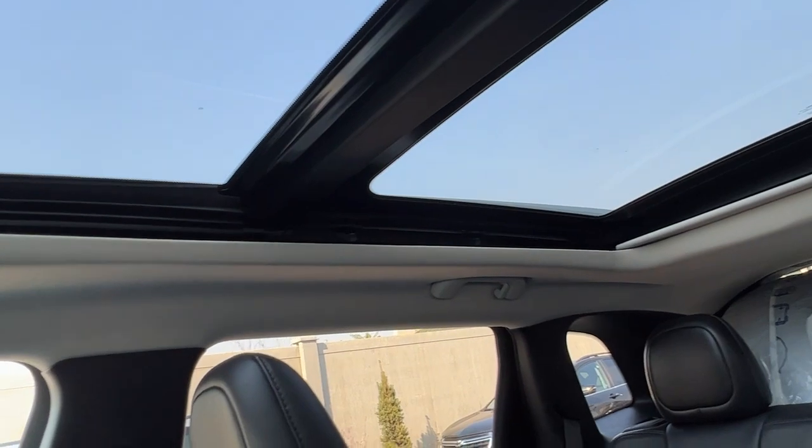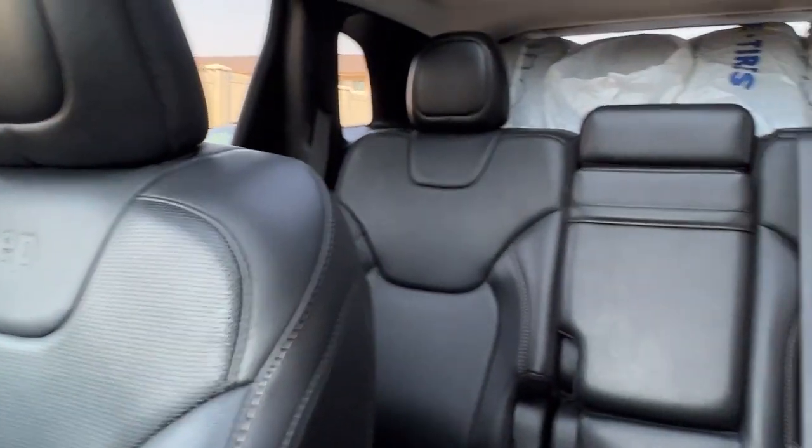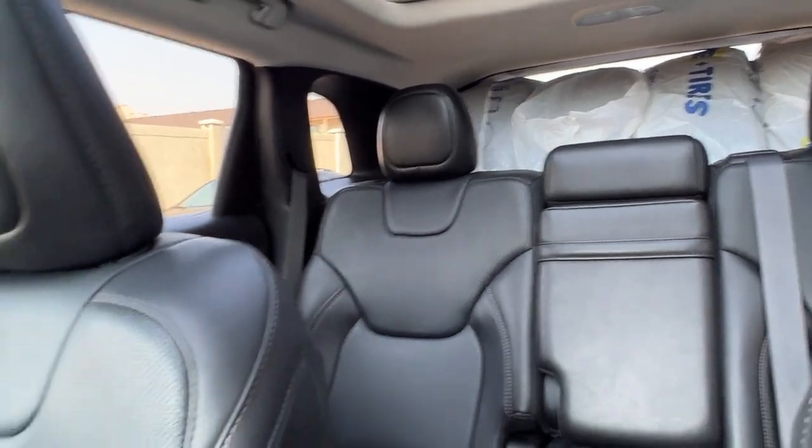Looking up, we've got our power tilt and slide beautiful panoramic roof, and this beautiful black leather interior. In the back you can see we've got a full second set of tires in there for you.